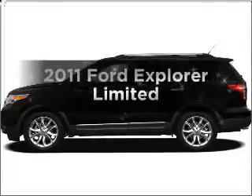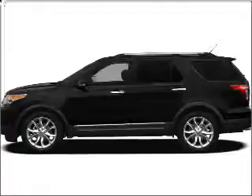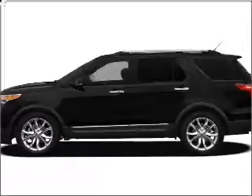Get noticed in this 2011 Ford Explorer. If you're looking for a first-rate auto, this one could be yours today. With a solid six-cylinder engine connected to a smooth-shifting six-speed automatic transmission.